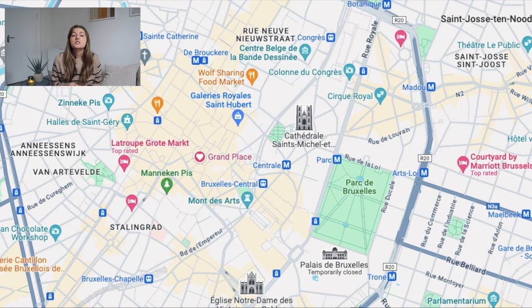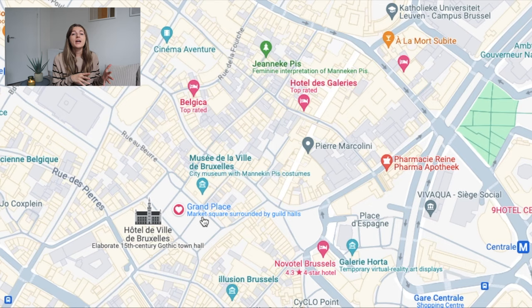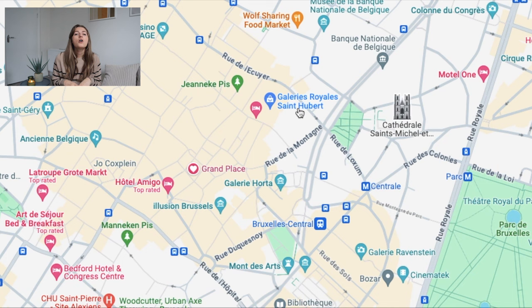If you do head into the city center, make sure to visit the Grand Place — probably the most iconic thing to see in Brussels. This is where Brussels Town Hall, several guild halls, and the King's House (which now holds the Brussels City Museum) are located. Right near the Grand Place is the Galeries Royales Saint-Hubert, an arcade hall with all of Belgium's famous chocolate shops like Mary, Neuhaus, Pierre Marcolini.